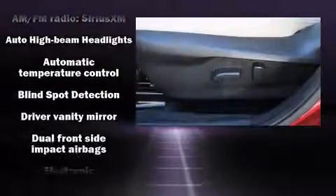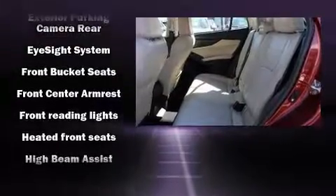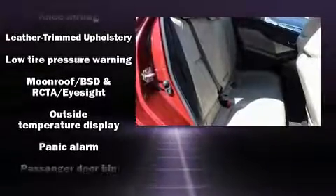Passenger security is always assured thanks to various safety features such as dual front impact airbags, head curtain airbags, traction control, brake assist, a panic alarm, an emergency communication system, and four-wheel disc brakes with ABS.